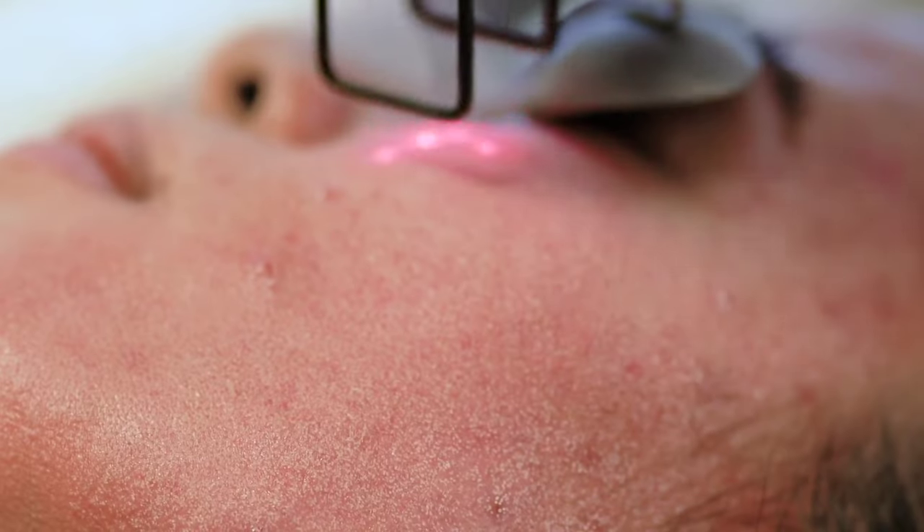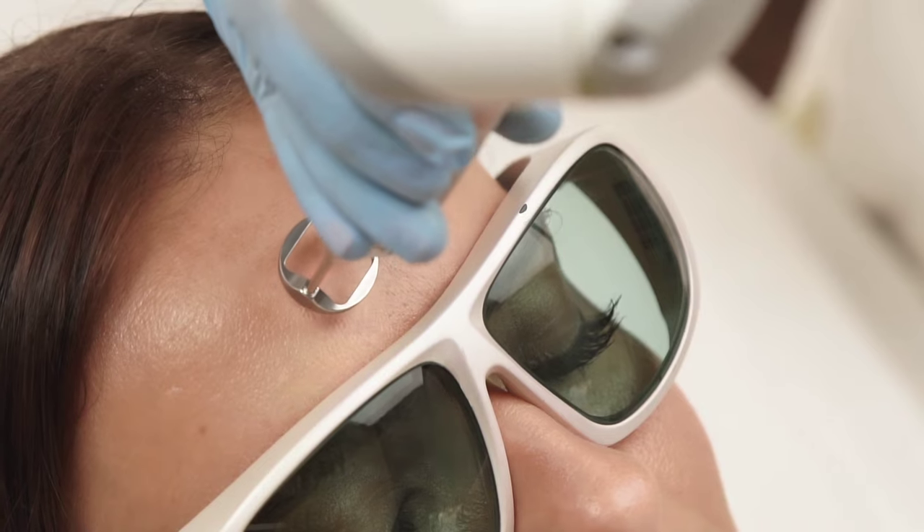So with all of these treatments including lasers, microneedling, radiofrequency microneedling, they are all non-specific treatments. In other words, they can help with general acne scars but they are not designed to target a particular scar type.